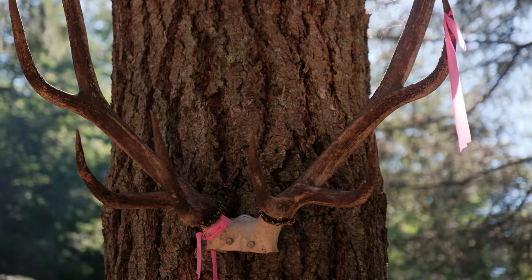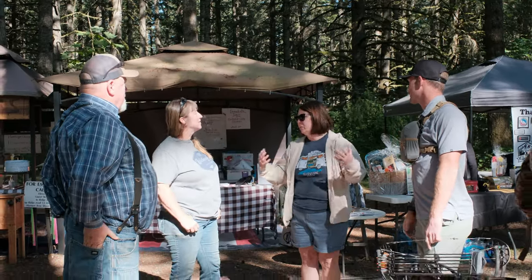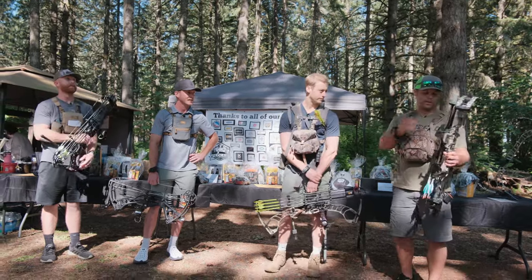Hey guys, it's the Camo and Wind team. We're out here at Horner's at the 4-H charity shoot, had quite a few people out, and we're having a good time. We're going to go shoot the course.